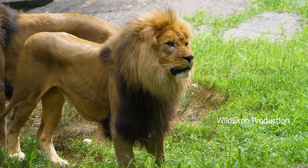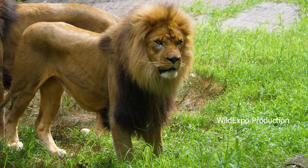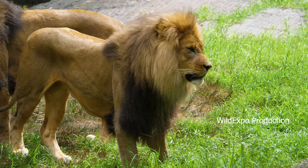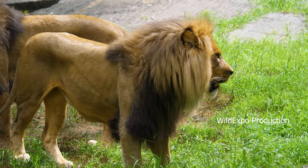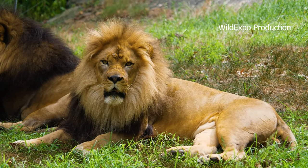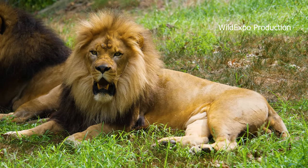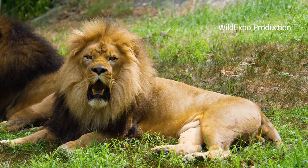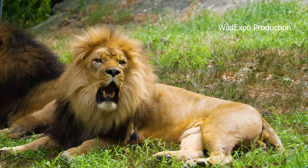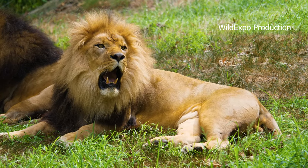Lions are most active during dawn and dusk and at night, and their hunting is well suited to these low light conditions. Lions are carnivorous and primarily hunt ungulates such as zebras, wildebeest, and gazelles. Lionesses are the primary hunters in the pride, working together to stalk and ambush their prey. Lionesses also take on leadership roles during group hunts, initiating and coordinating attacks on prey.